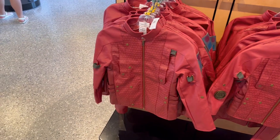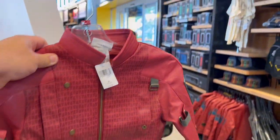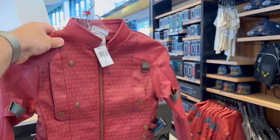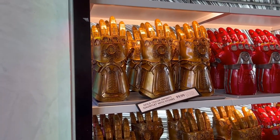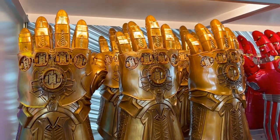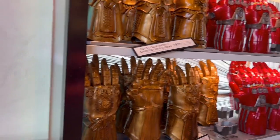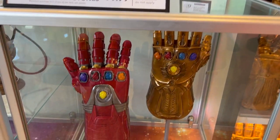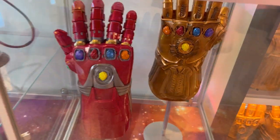Check it out — if your child is a Star-Lord fan, you can get a kid's size. Not bad for $79.99. The adult jacket is $99.99. There's the gold-colored Infinity Gauntlet with stones. The stones come separately and you can add them in for $99.99. You can also get the red nano gauntlet with stones at the same price.